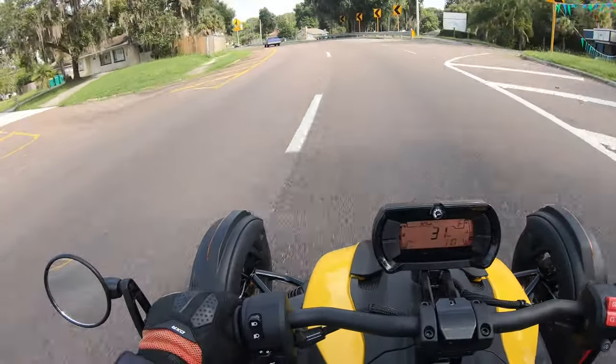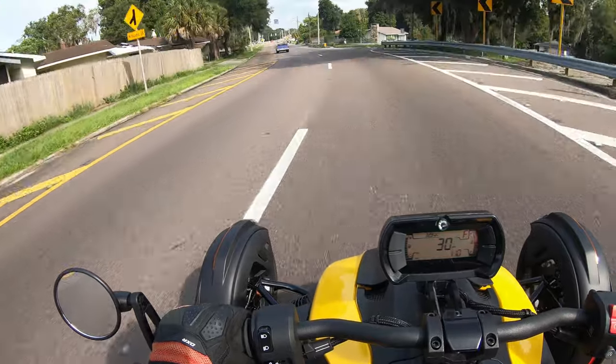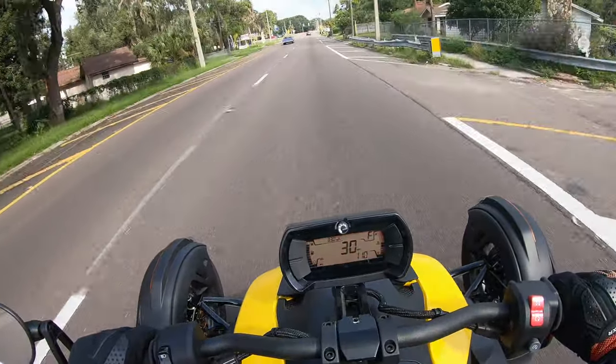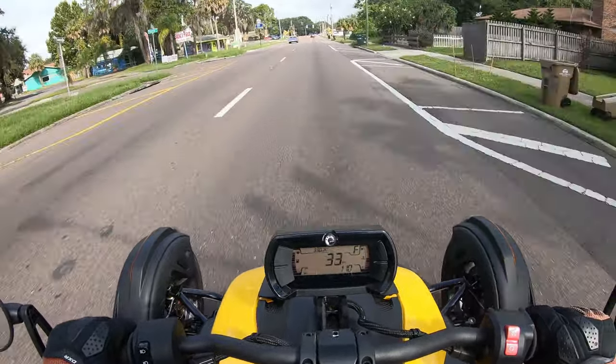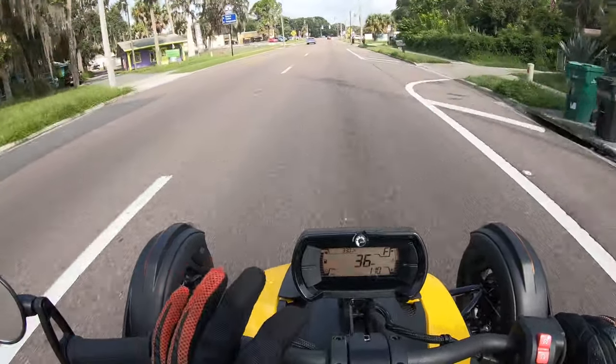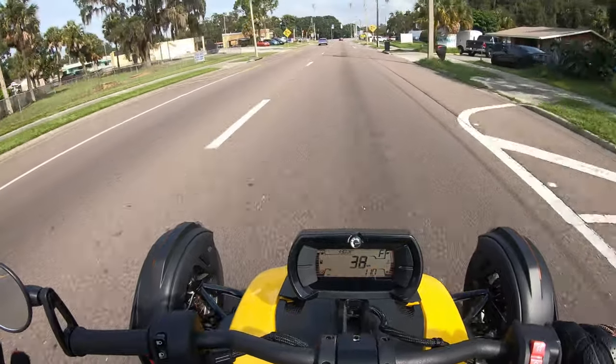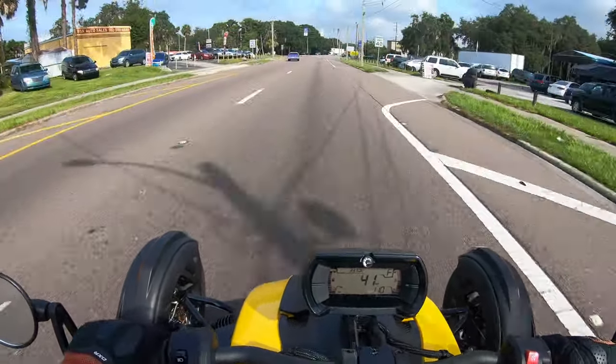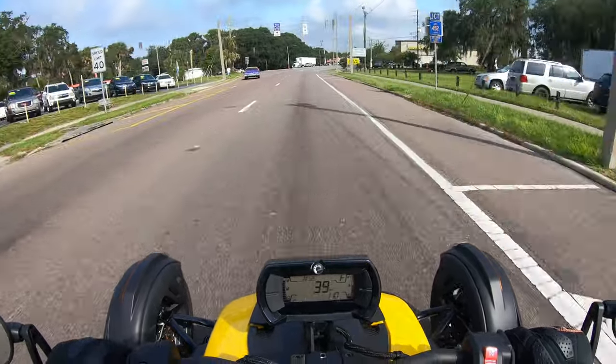Push with the right hand — I kind of like that better than pulling with the left hand. I can push with the right hand to go left. That's kind of nice. I'm feeling this bike out. I've never driven one of these before in my life, so this is all brand new for me. I'm trying to get the hang of it.